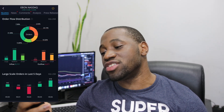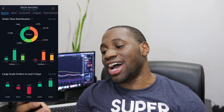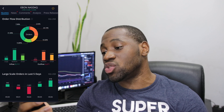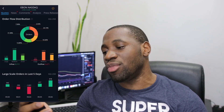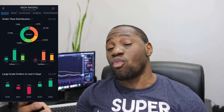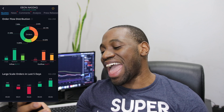Now we're going to be taking a look at the order flow distribution for Ebon. Inflow is $8,111 and outflow is $6,671. On the inflow side: large, we had $1,181; medium, we had $4,728; and on the small side, $2,202. On the outflow side, we had $303 that were large, then medium we have $3,873, and then small being at $2,496. When we take a look at the large scale orders in the last five days, as of May 26th it was $878.